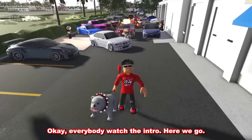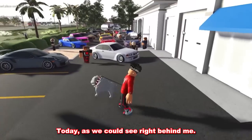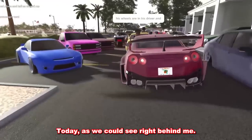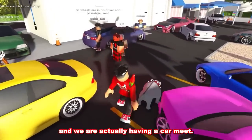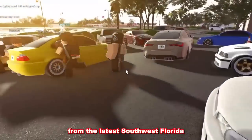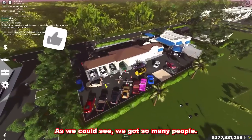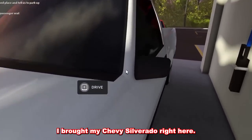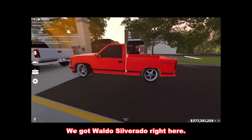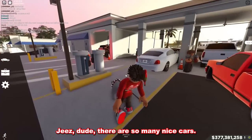Okay everybody, watch the intro. Here we go. Breathe in. Today, as we can see right behind me, we got a bunch of cars. We are actually having a car meet with all of the new cars from the latest Southwest Florida update right here at the car wash. As we can see, we got so many people. Today, I brought my Chevy Silverado. We got Waldo's Silverado right here, and this huge pickup truck. There are so many nice cars.